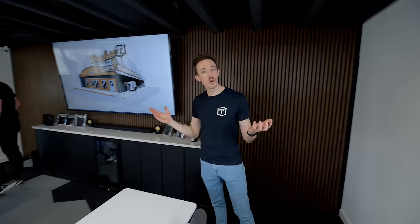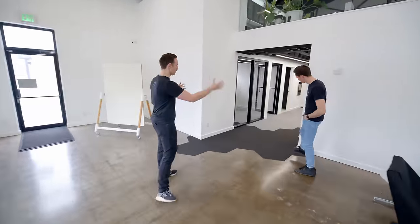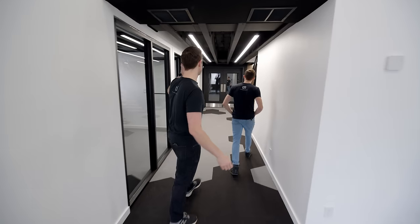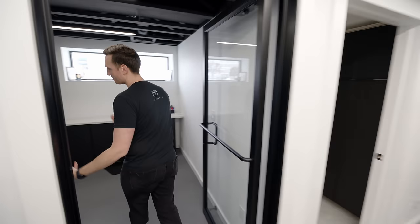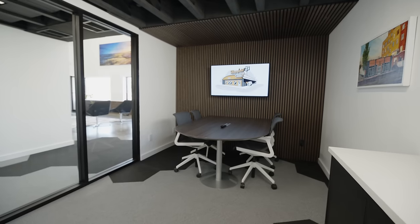We're gonna keep moving on with the tour and show you the small conference room — kind of the alternative meeting space. Back in the lobby, you can see the front door and the hallway, the main artery of the space. This leads you to the small conference room, a couple of bathrooms, the stairs which go upstairs, and then the editing suite. In here is the small conference room — just a place for hopping on a call or small internal meetings. That way you don't take up a huge room.